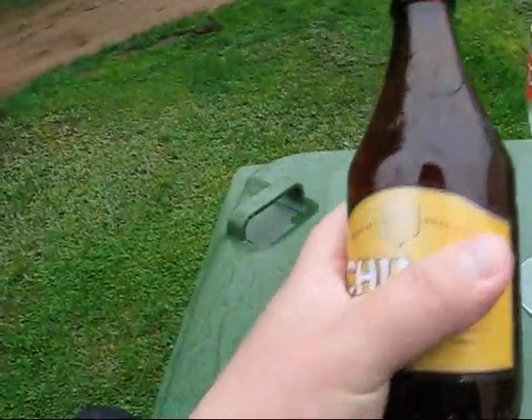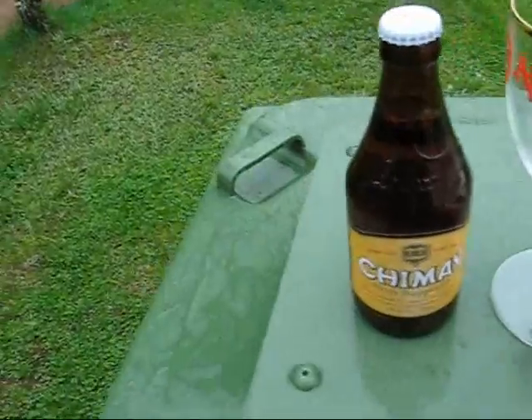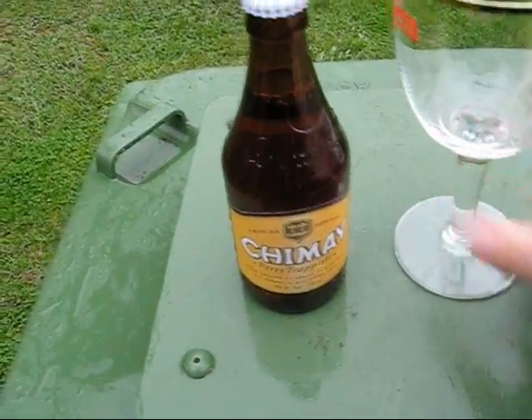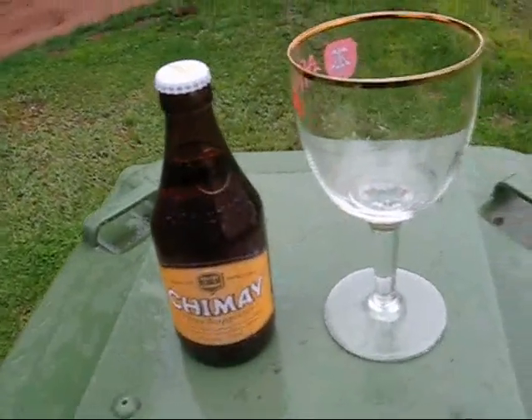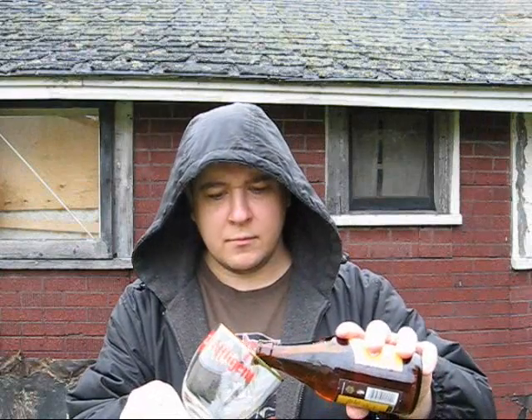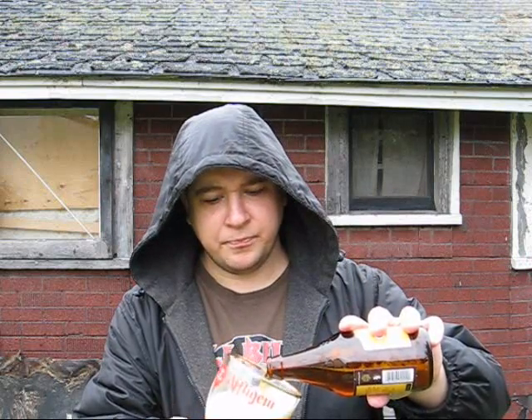I have this at about room temperature, which you want for the flavors to properly come out. We're going to pour it in my Achouffe goblet here, because I don't have an actual Chimay goblet, and we're going to get our opinion on it and see how it stacks up. Hey guys, we're back with Chimay White. The only other Chimay I've had — I've had Chimay Red but never got a chance to review it, and I've also had Chimay Blue, or Chimay Grand Reserve, of course.